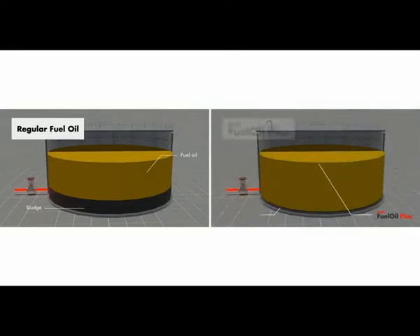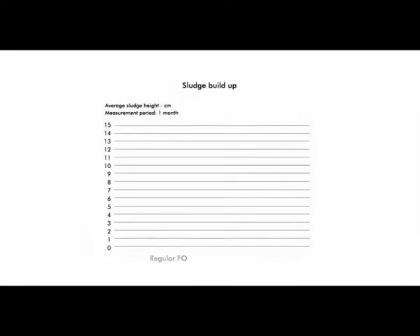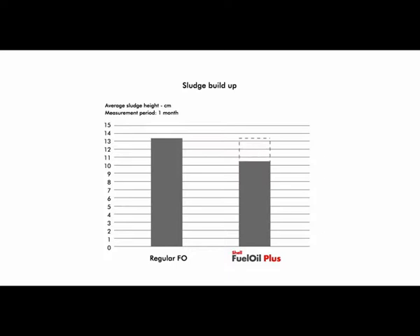In some cases, this may even lead to plant shutdown. In contrast, Shell Fuel Oil Plus is a highly stable fuel oil whose formulation minimizes sludge formation and reduces fuel line blockages. For example, by changing over to Shell Fuel Oil Plus, one customer was able to reduce sludge by 22% in a period of one month.